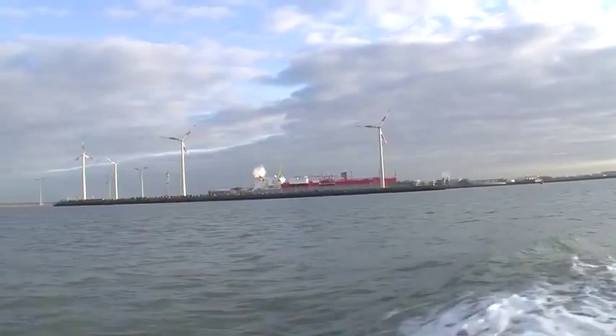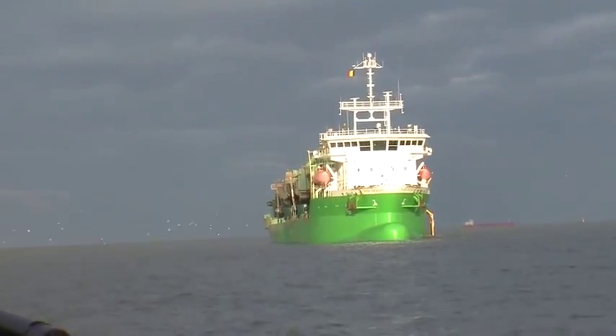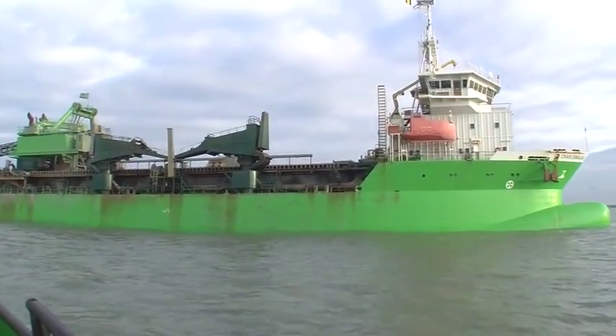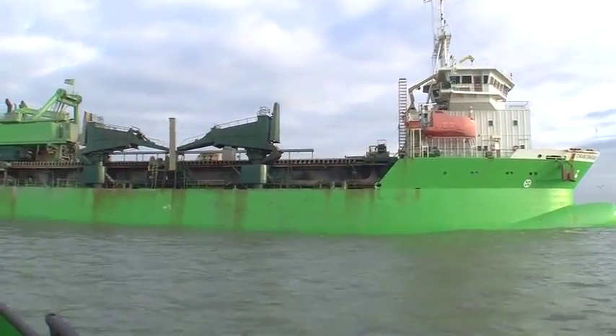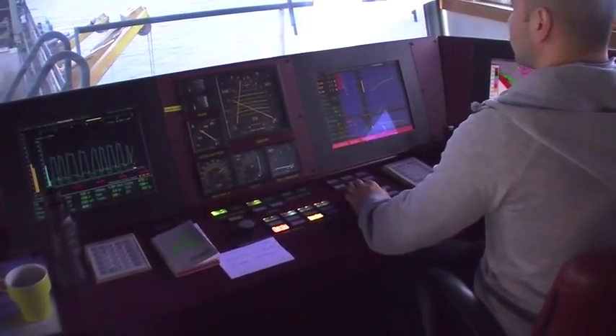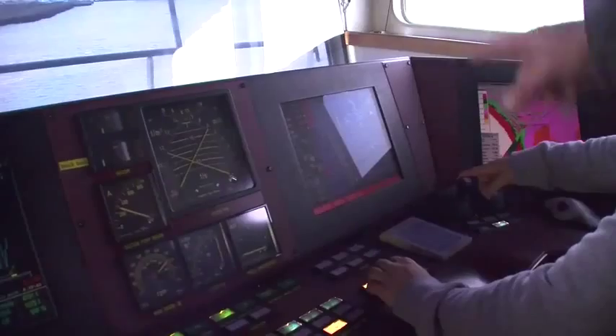Now from what I understand, this dredger worked this harbor most of the year round. This is the hopper dredger here. As we approach the dredger, the first thing we do is go in and meet the crew and see the command and control — how they operate the ship — before going down to watch the dredger in action.